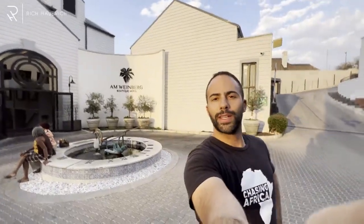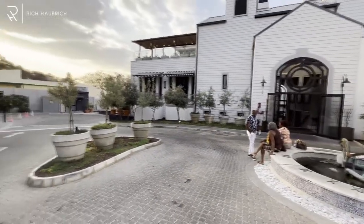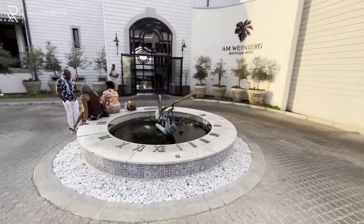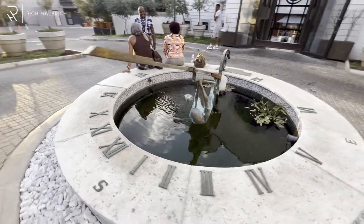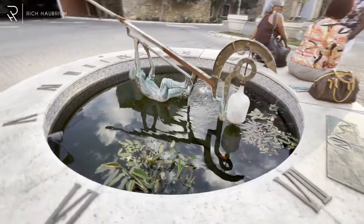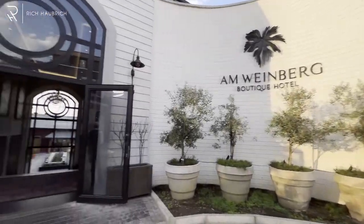I'm about to show you what the Weinberg Boutique Hotel looks like in Windhoek, Namibia, so keep watching. This is it — can you believe that this is in Namibia? Starting with this beautiful art piece here, it's a sundial with a guy hanging on to a fishing rod. And we've got some koi fish over here. And this is the entrance.